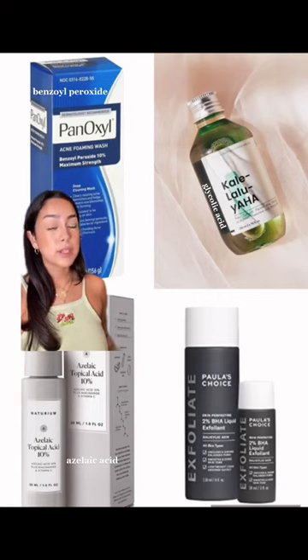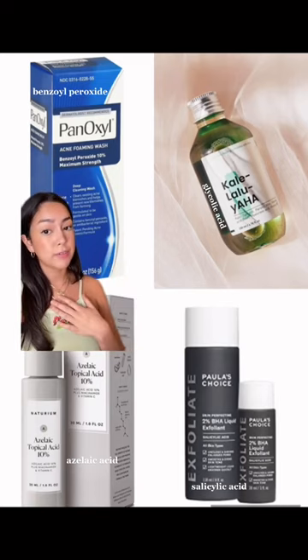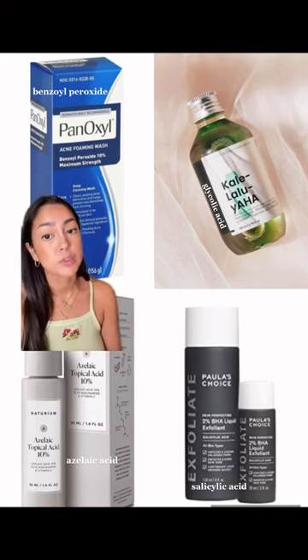My first tip for getting rid of them is incorporating an exfoliant in your routine. Azelaic acid, glycolic acid, and salicylic acid are all great options. My favorite one is the Paula's Choice Azelaic Acid. And this face wash up here is great for killing the bacteria that can cause those closed comedones to form.